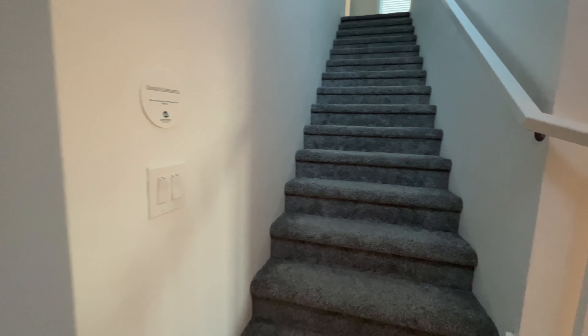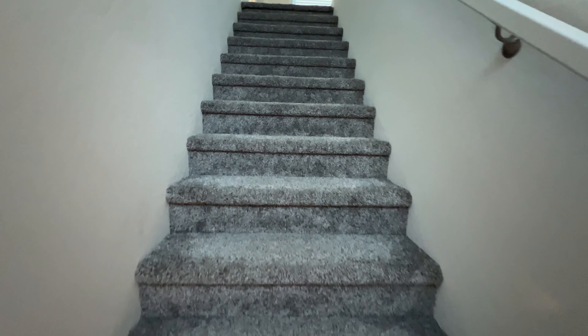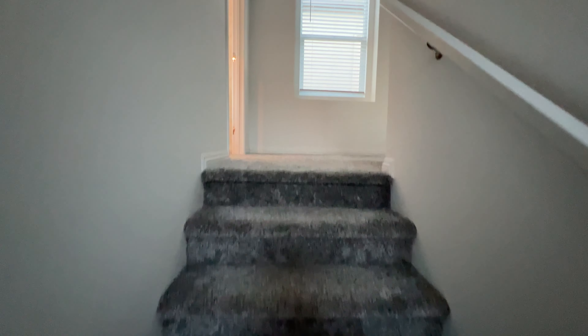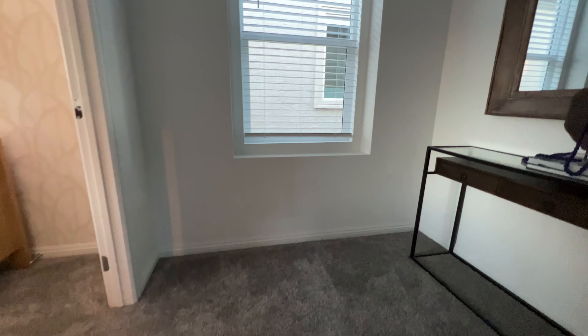Let's get to your second floor — let's see what's happening there. Again, this is carpet but you can definitely opt for a vinyl plank or hardwood. Let's go to the left.